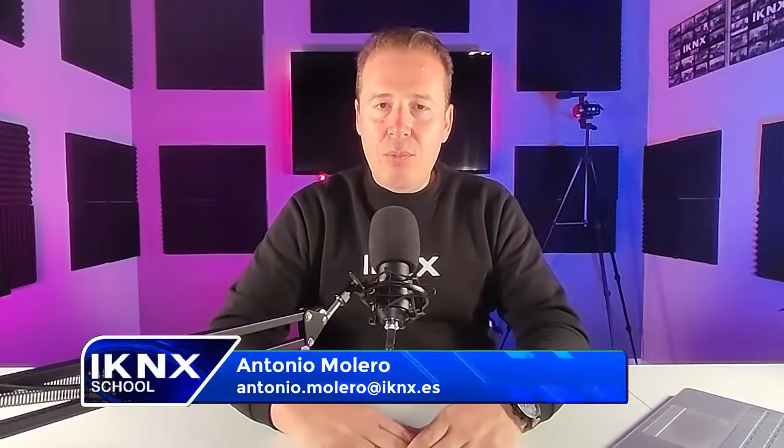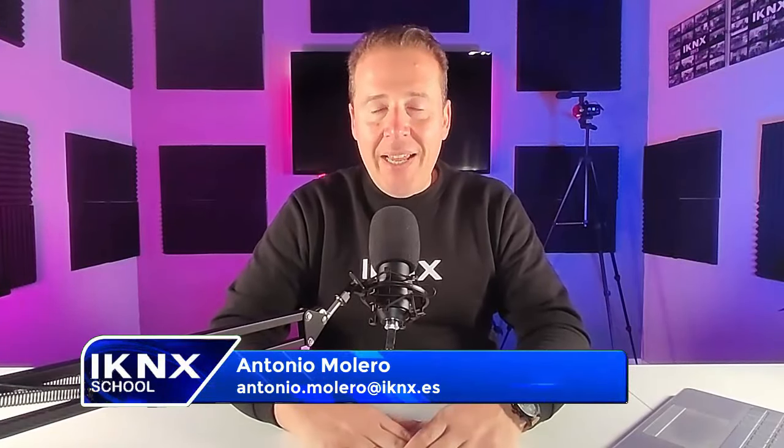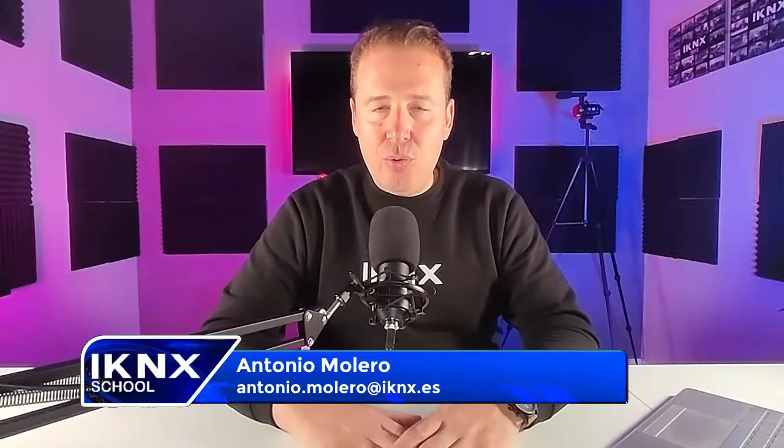Hello, how are you? We are one day more here on our YouTube channel where we talk about everything related to the world of KNX. This time we bring you something a little different, a little special. In the world of KNX, one important part to implement in our projects is the video intercom, and implementing it can result a bit costly.